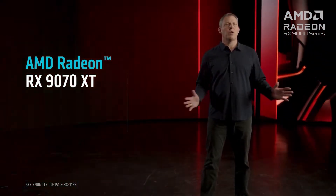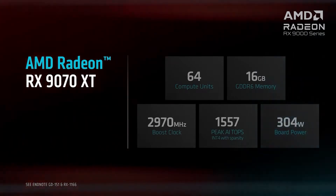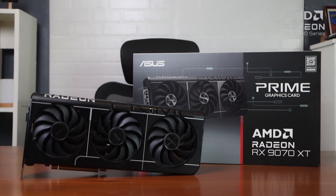The Radeon RX9070 XT is just one of AMD's newest GPUs for enthusiasts, powered by its RDNA4 architecture. And ASUS brings this powerful beast to the mainstream with a value-oriented take: the ASUS Prime Radeon RX9070 XT 16GB OC.